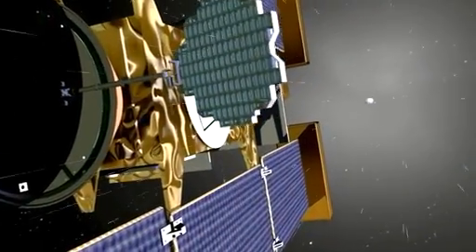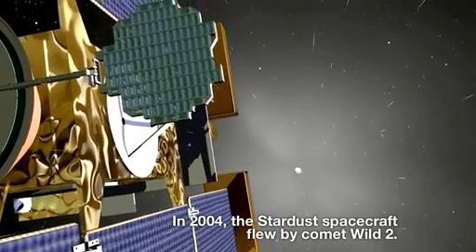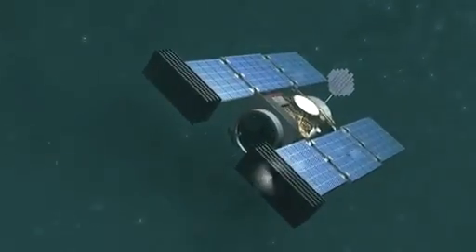The Stardust spacecraft is a very unique spacecraft — it was built for a comet flyby. Because of that, it has some very robust shields on the front of the spacecraft that will be able to stop a centimeter-sized particle traveling six kilometers per second without damaging the spacecraft.